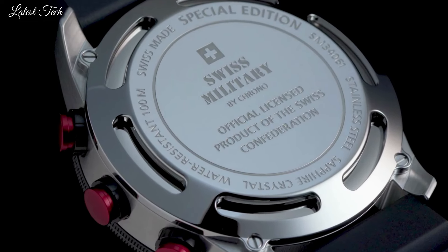Number 9: Swiss Military by Crono SMA34086 Dive Watch. This robust automatic dive watch is the perfect companion for your outdoor activities and everyday life. Whatever the occasion — be it casual, sporty, or elegant — this high-quality automatic watch with its sporty design always impresses. This timepiece is fully packed with high-quality features fit for a truly rugged Swiss-made sports watch.